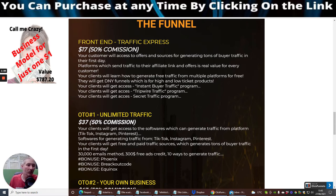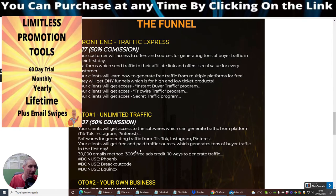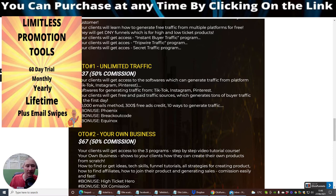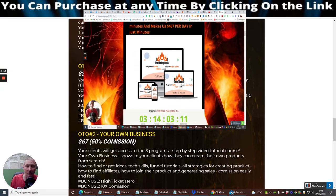OTO1 is Unlimited Traffic at $37. This normally means no holds barred — they take things further and show you how to use other social media platforms. Your client will get access to software that can generate traffic from TikTok, Instagram, and Pinterest. You also get free and paid traffic sources generating tons of buyer traffic in the first day, a $30,000 email method, $300 free ads credit, and 10 ways to generate traffic. Bonuses include Phoenix, which covers silo ads, Breakout Code, and Equinox — all really good bonuses.